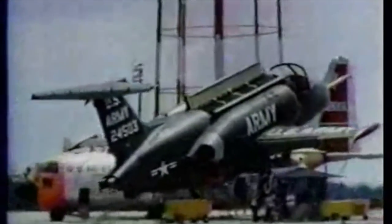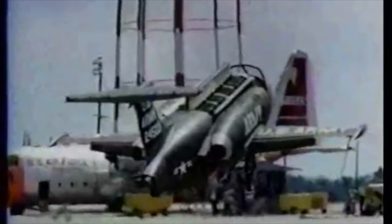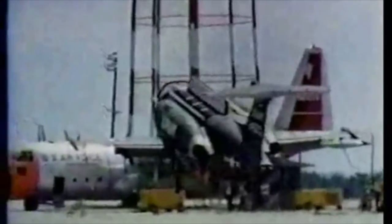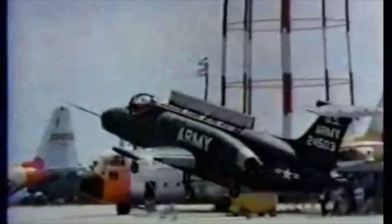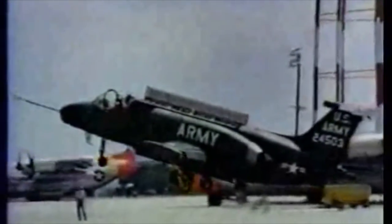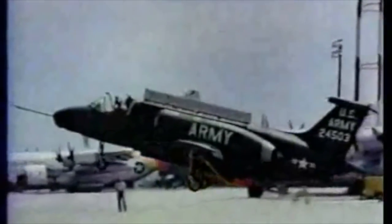This is probably the worst aircraft on this list in terms of its effectiveness. Vertical lift came from the thrust being vectored downward through multiple nozzles, but the thrust generated was far less than expected, a factor which contributed to both XV-4s crashing.